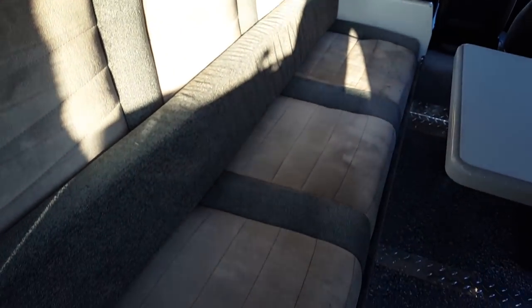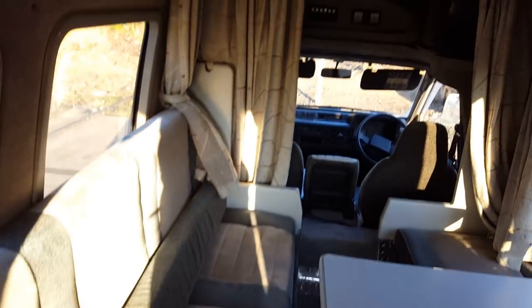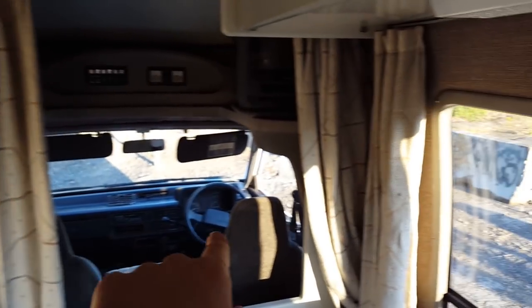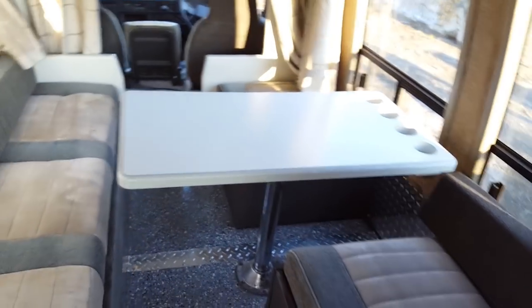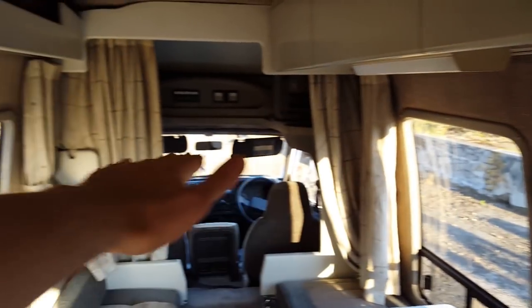Now you have this sofa bed. Underneath here there are bed platforms which rest upon rails that go into here and into here. So a rail will go along here, another rail will go along here. It's really cool — this whole area converts into another bed. So you have an entire sleeping space here and potentially an entire sleeping space above.